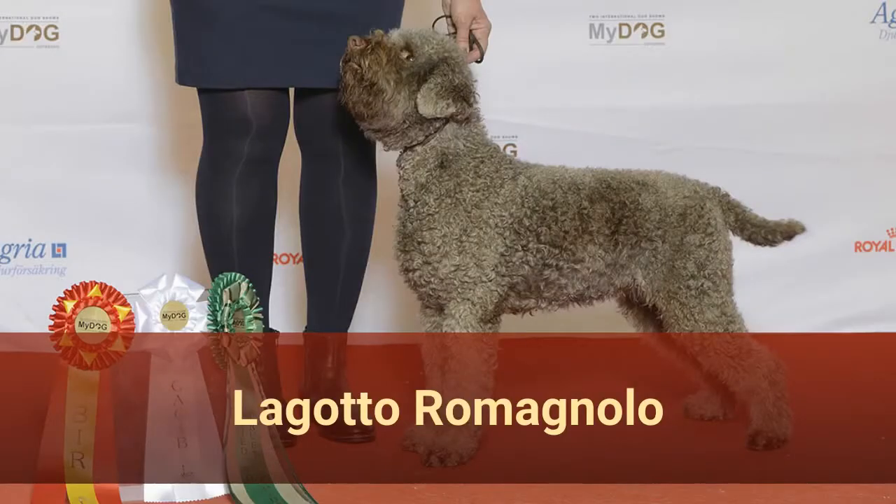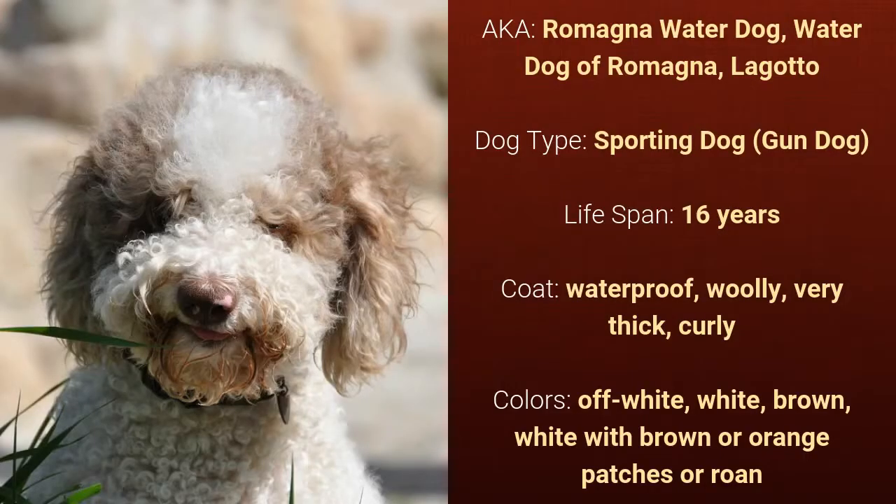Number 7: Lagotto Romagnolo, also known as Romana Water Dog, Water Dog of Romana, or Lagotto. It is a sporting dog and it has a lifespan of 16 years.